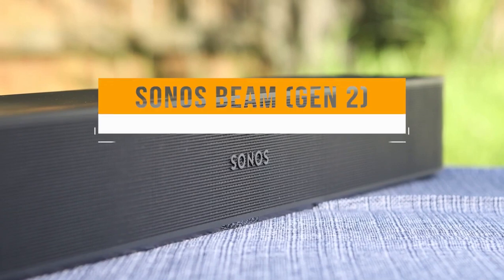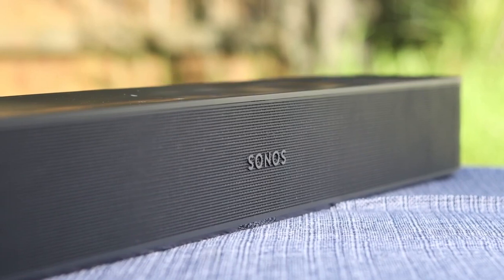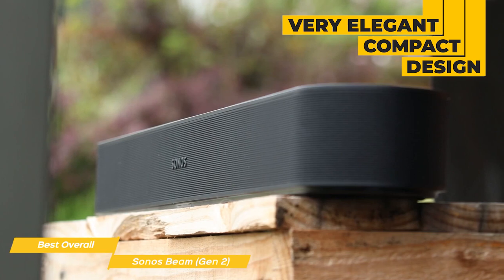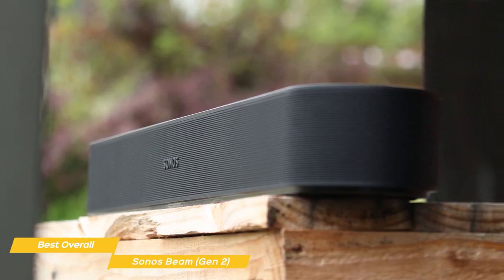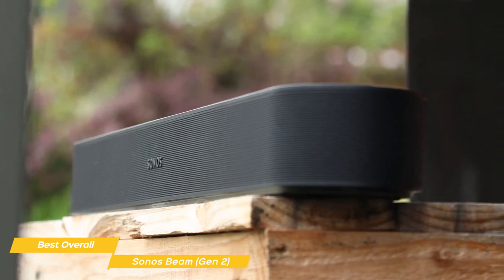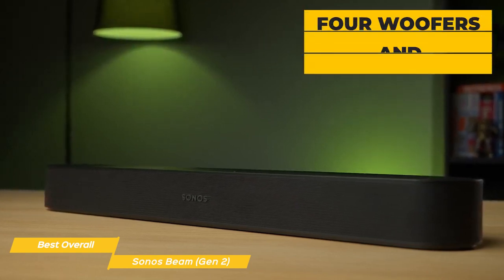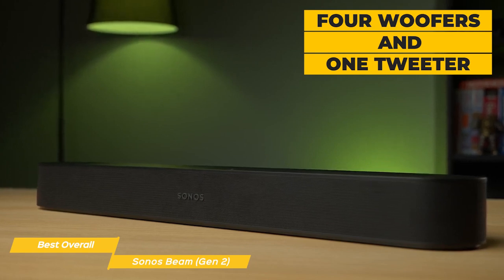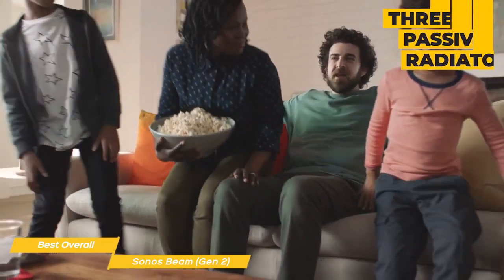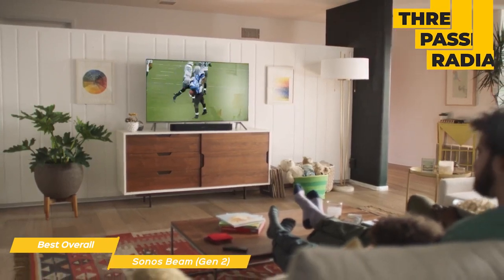Next on my list is the Sonos Beam Gen 2, my choice for the best overall budget soundbar. The Sonos Beam Gen 2 features a very elegant, compact design that goes well with any decor. It's lightweight and easy to mount on your wall or place on a table. The soundbar is just over 31 inches long and comes in two colors — black and white — so you can choose the one that matches your decor. The Beam Gen 2 delivers powerful, room-filling Dolby Atmos sound. It has four subwoofers and one tweeter, which together produce a rich and detailed sound that's perfect for movies, TV shows, and music. The soundbar also has three passive radiators that enhance the bass response, giving you a more impactful and enjoyable audio experience.